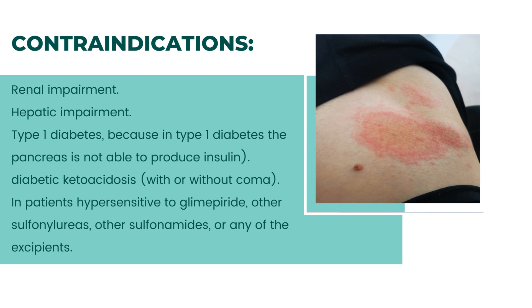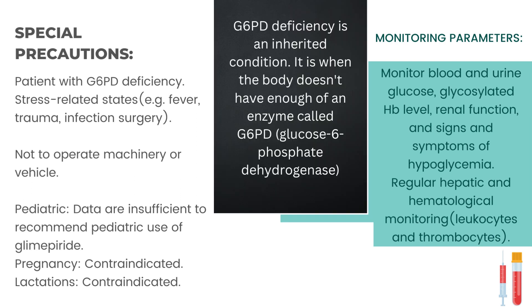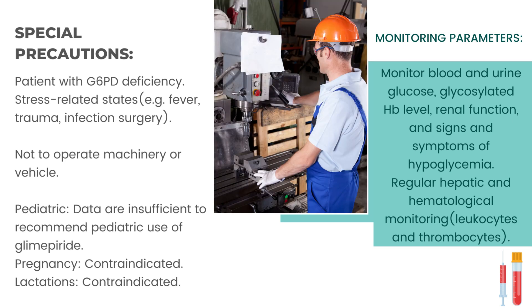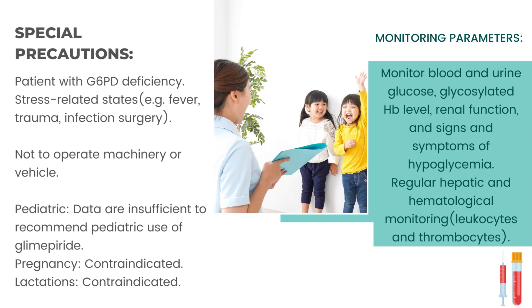Special precautions: patients with G6PD deficiency — an inherited condition where the body doesn't have enough of an enzyme called glucose-6-phosphate dehydrogenase. Also stress-related states such as fever, trauma, infection, and surgery. Patients should not operate machinery or vehicles. Pediatric data are insufficient to recommend pediatric use of glimepiride.